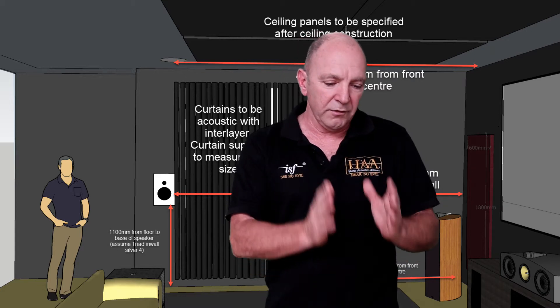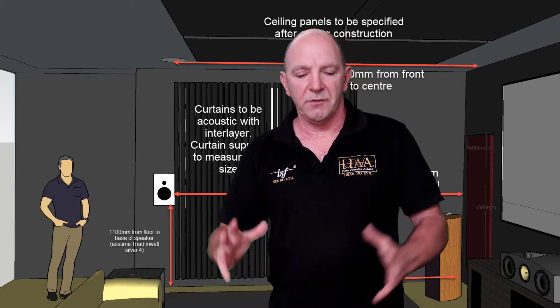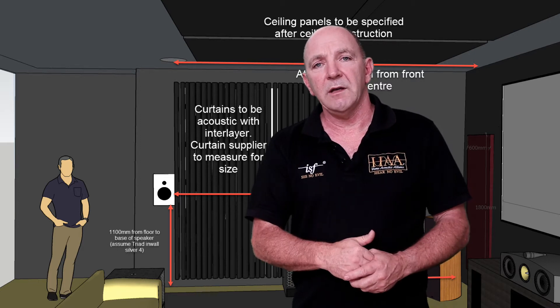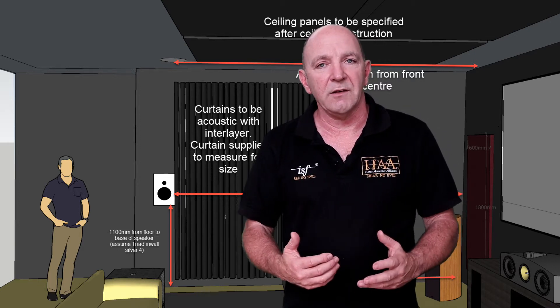Everyone should sell design and planning and calibration with a home theatre so that you, the customer, get everything you paid for. It's just that simple, that obvious, and it makes sense.